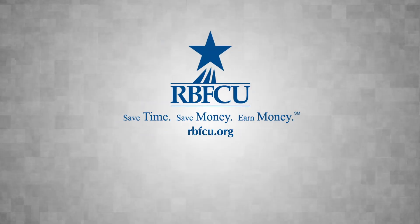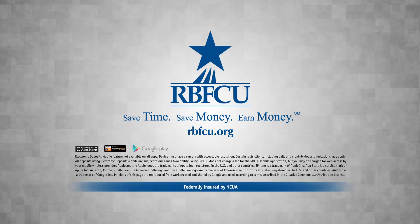Save time. Save money. Earn money. RBFCU. Qualify for membership and join online at rbfcu.org.